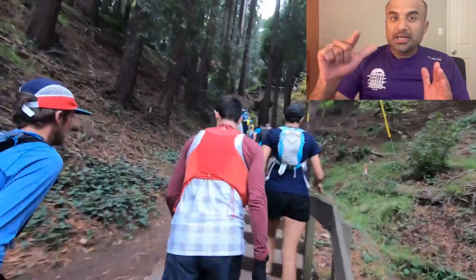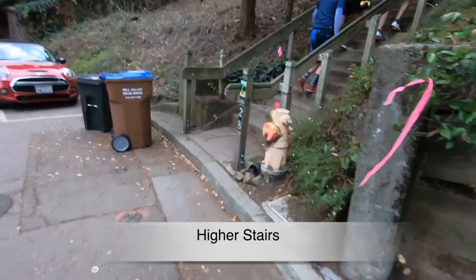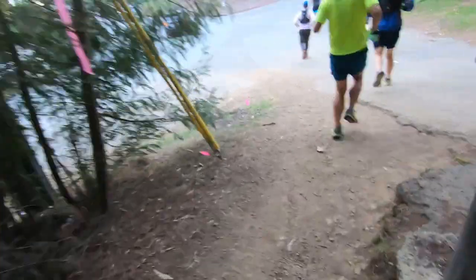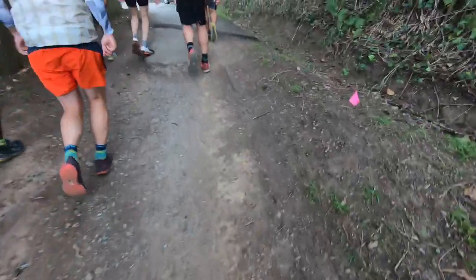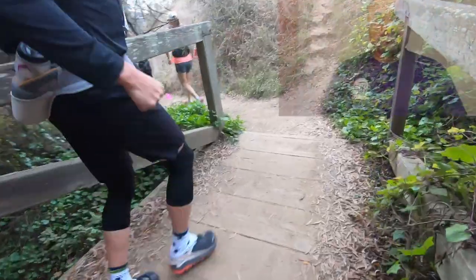This starts with three sets of steps. All right, done with those steps. The stairs lead to a short but densely rooted trail — we don't want to trip here. The trail later leads to a wide section of asphalt and fire roads all the way to Panoramic Highway.